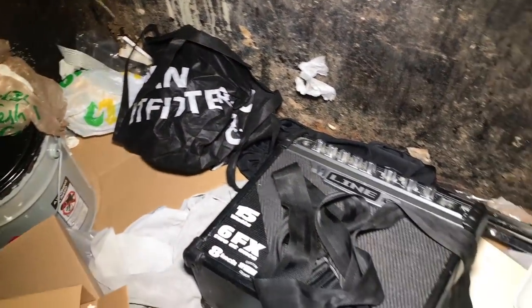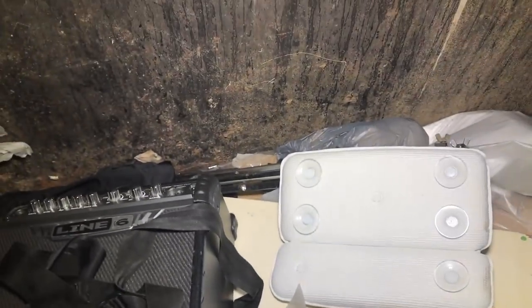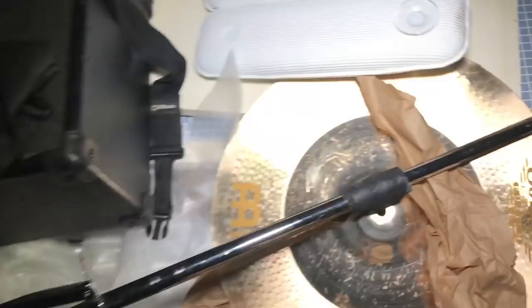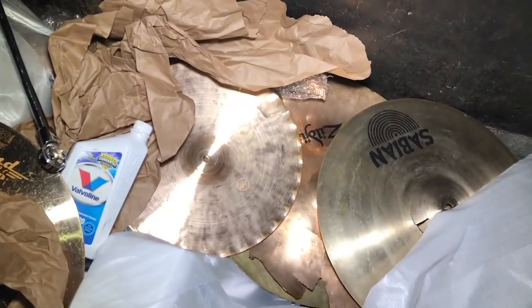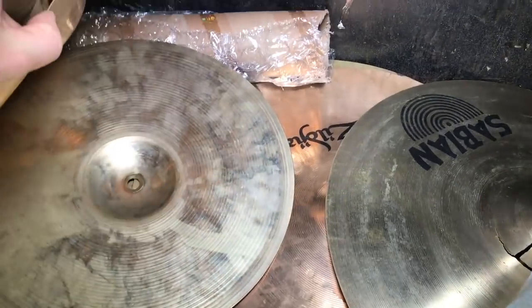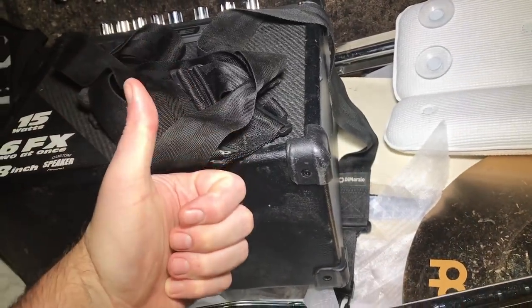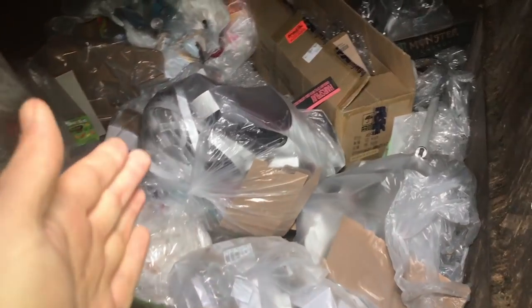I'm definitely going to take this amp and the strap, and probably the two small stands. Not sure about the big one with duct tape — probably going to leave that here since it's probably been broken. The cymbals might be worth their weight in scrap metal, so I might take them for that. But that's pretty much it — pretty cool that we found an amplifier. Going to load this stuff up and move on to the next dumpster.